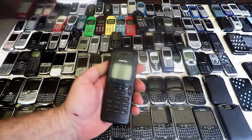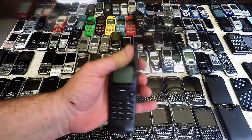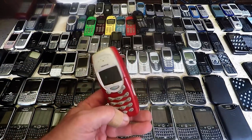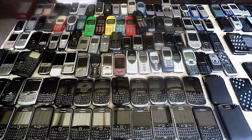Going a little bit smaller, to the popular ones like the 3210, and 3310, 3315s.